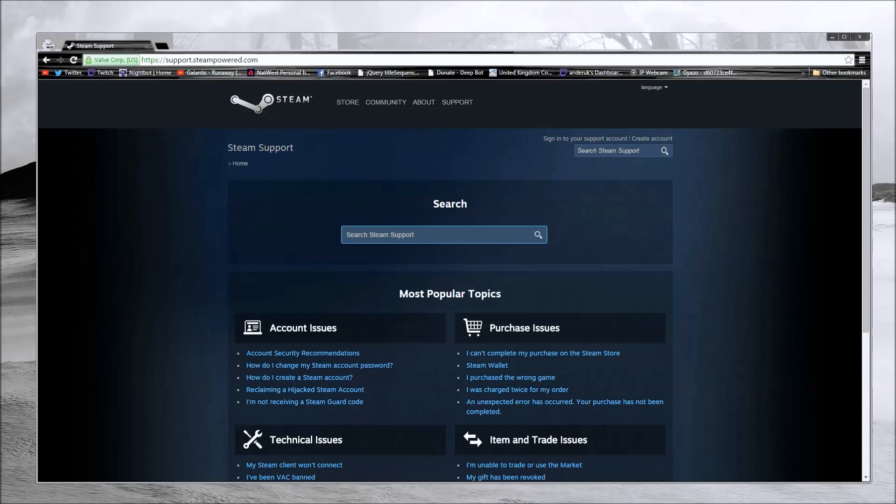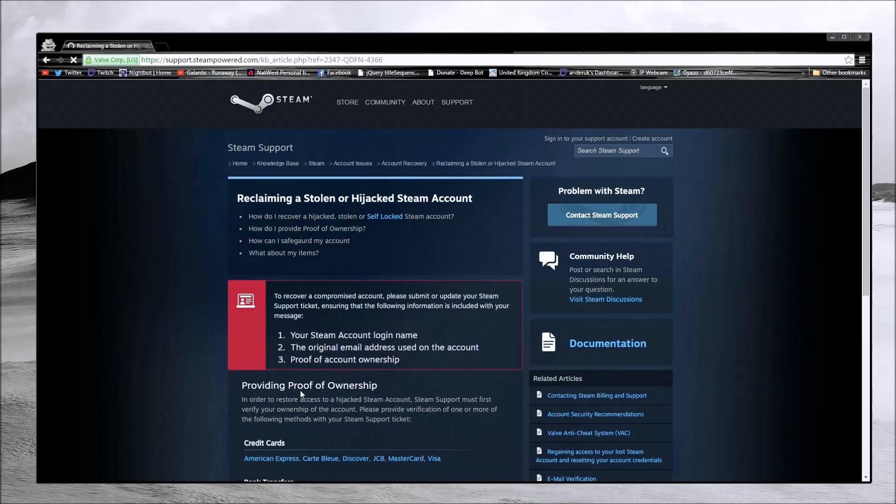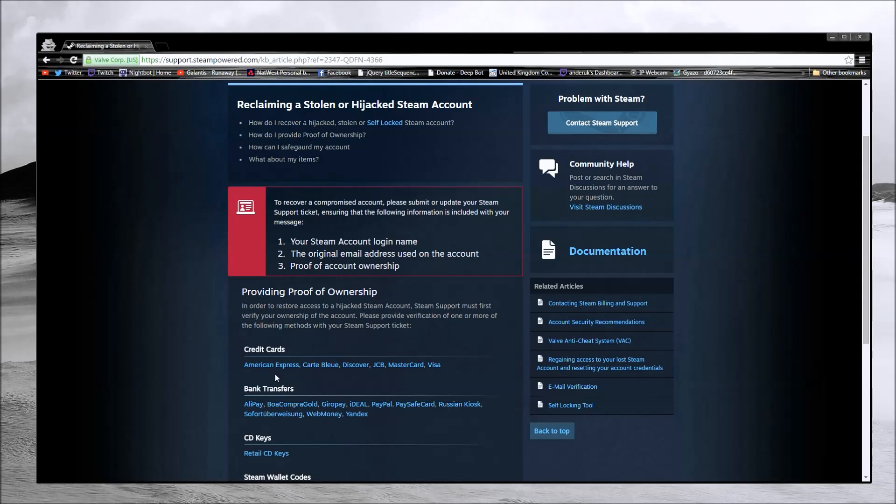The final stage of this tutorial is Steam Support. If your account has been hijacked or stolen and you can't recover it, go to support.steampowered.com. Don't panic — go to Account Issues and select 'Reclaiming a Hijacked Steam Account.' It will walk you through multiple steps on how to regain access and explain what information you'll need, such as credit card information to prove your identity.